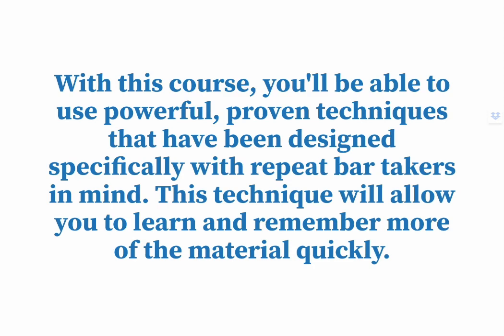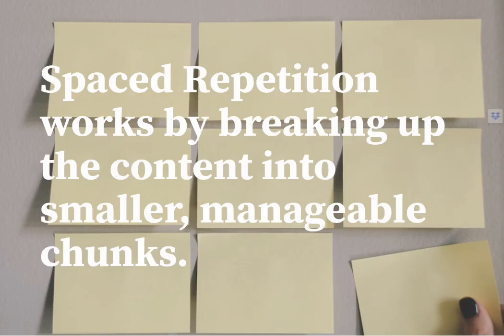With this course, you'll be able to use powerful, proven techniques that have been designed specifically with repeat bar takers in mind. This technique will allow you to learn and remember more of the material quickly.